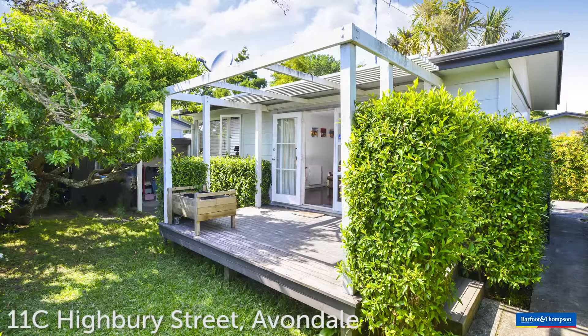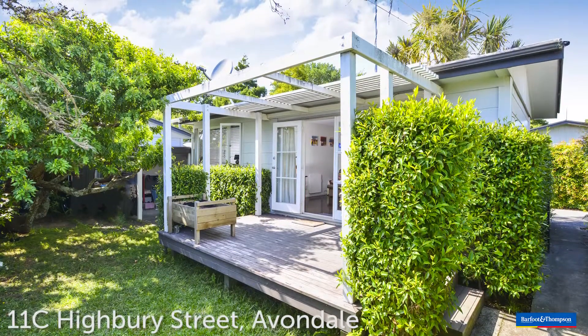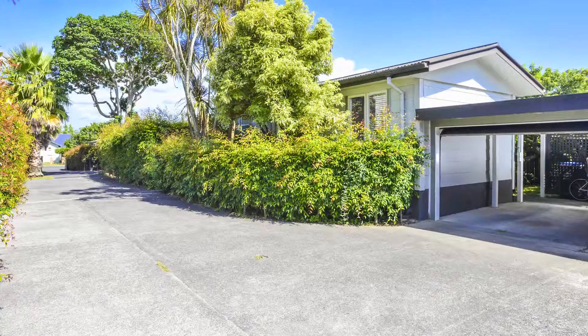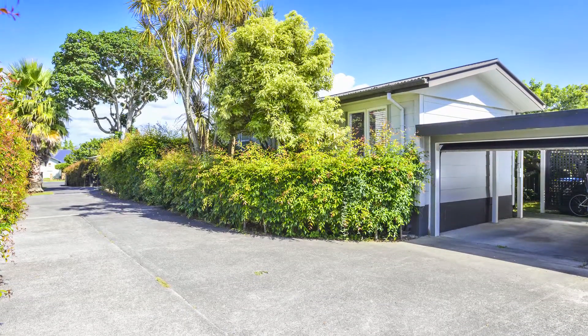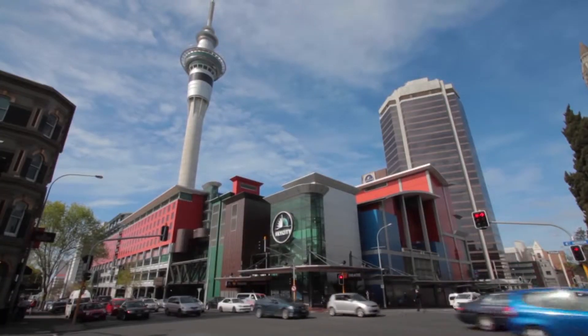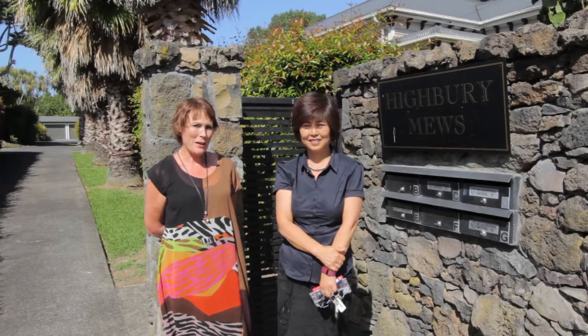We're really thrilled to show you through this unique property we've got here. It's a lovely little cottagey feel. It's in a fabulous location — you're in a nice tree-lined street. You're close to the Avondale shops, the Avondale market, public transport, and easy access to any direction in the city. Come on in, we'll show you around.